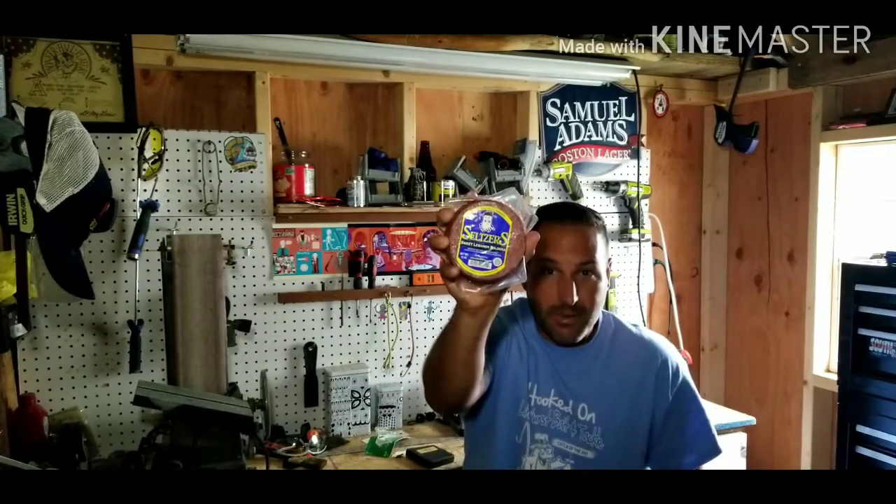Hit that subscribe button and hit the notification bell so you know when we post these videos. Get to your store — request Seltzer's Lebanon Bologna if you don't have it. If you see it, get it. Try it — you will not be let down. If you don't like the sweet, try the double smoke, then try the red label, which is the regular. It just depends on people's taste buds.